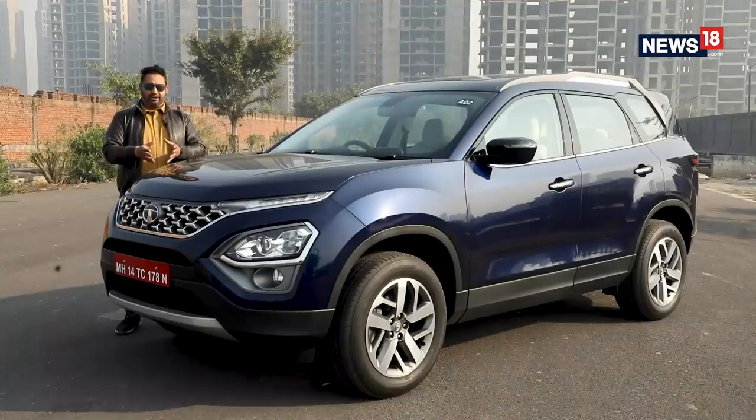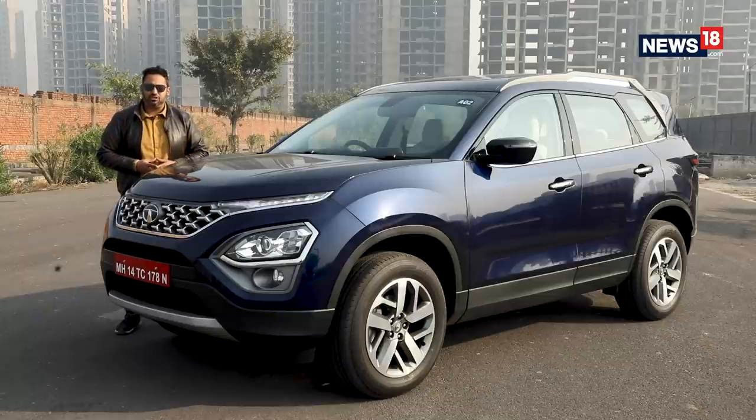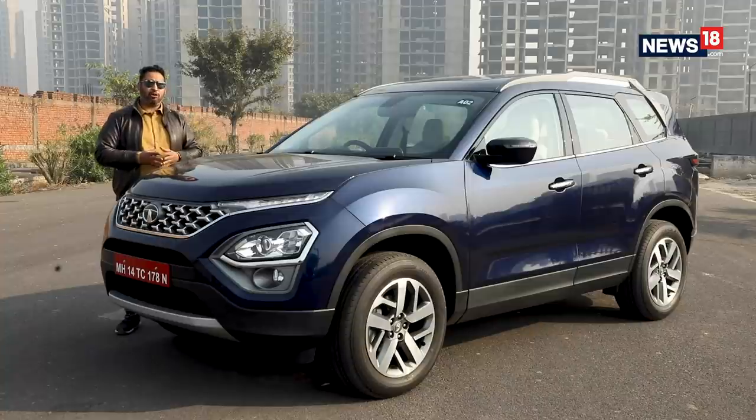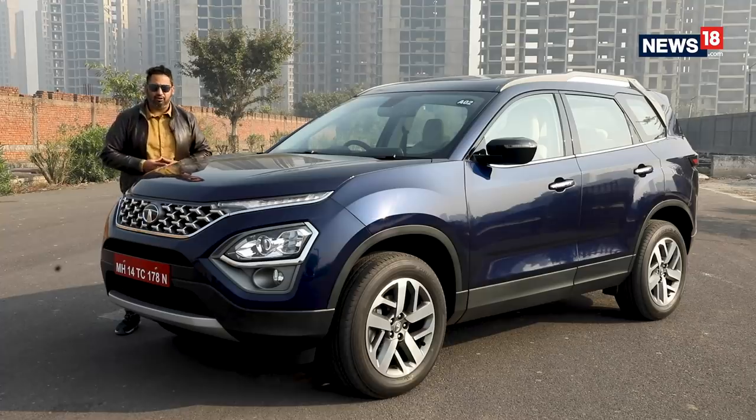Now the new Safari here with me today is a representation of the modern SUV, something which die-hard fans don't like, but that's a conversation for some other day. What we are here today to find out is whether this new model can carry the burden of the iconic nameplate like Safari and what new does it offer.